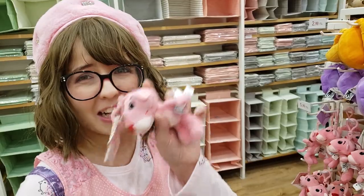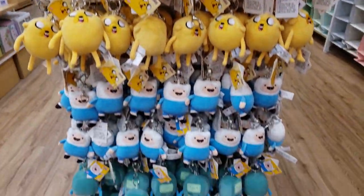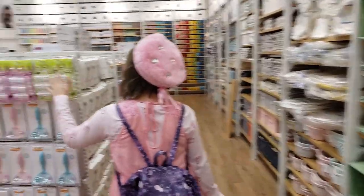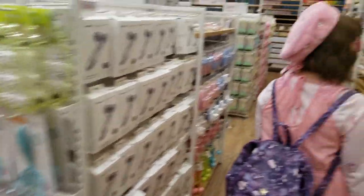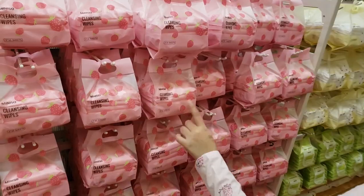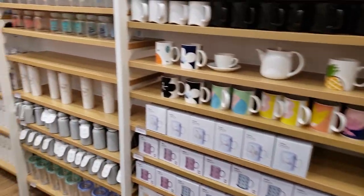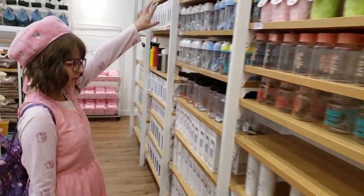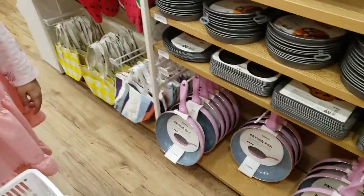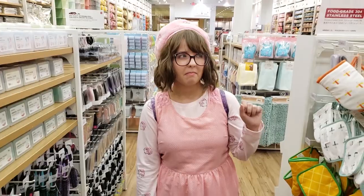Should I get it? I want a frying pan — it's pink. I want it for when I start making my baking videos.